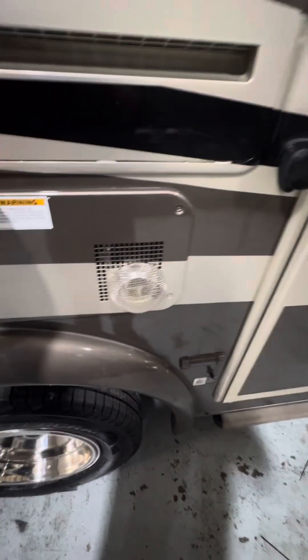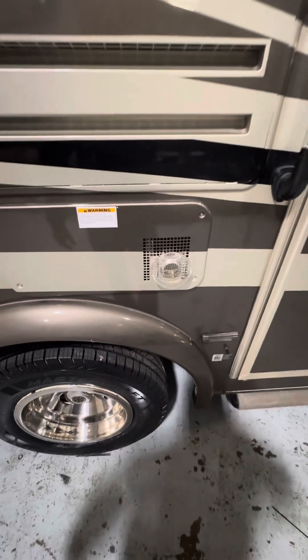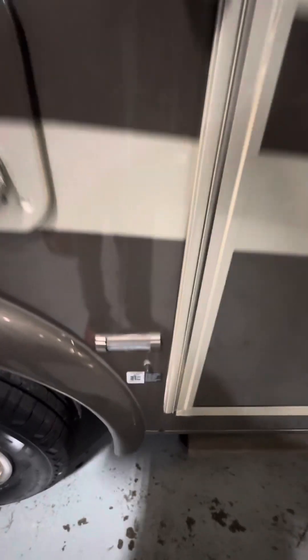Directly below that is going to be your furnace. Anytime the furnace is running there will be hot air blowing out of here, so you won't want to lean anything up against where that exhaust is.